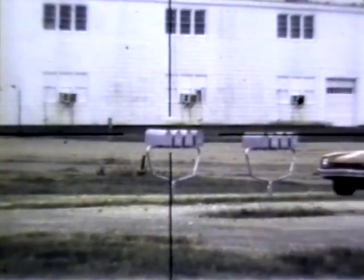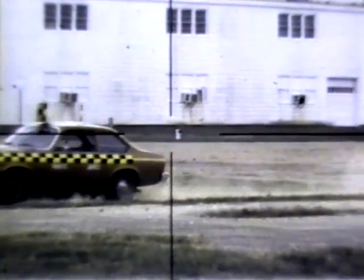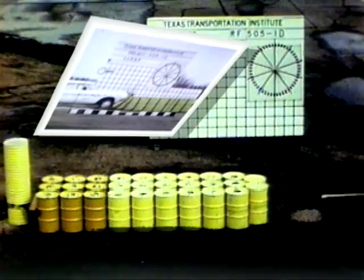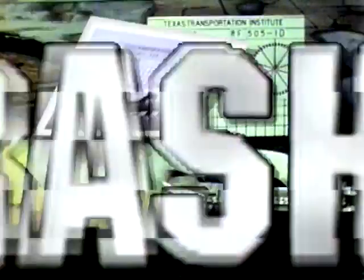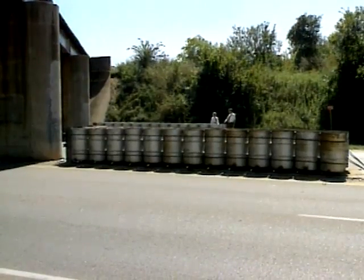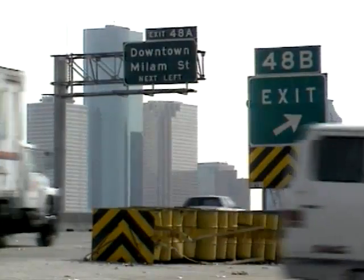There is a safe way to mount rural mailboxes, as TTI research proves. The first barrel crash cushion was installed in Houston in 1967. Since then, it has been used across the state in hundreds of installations.